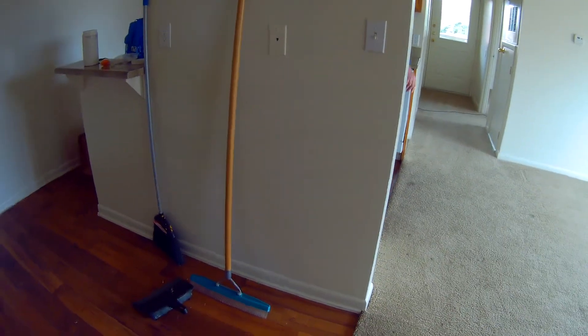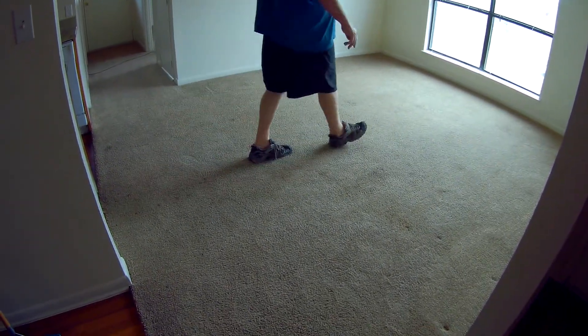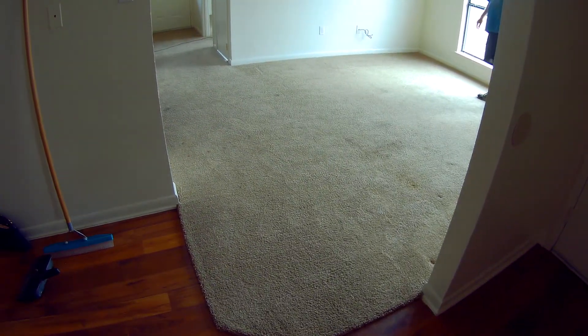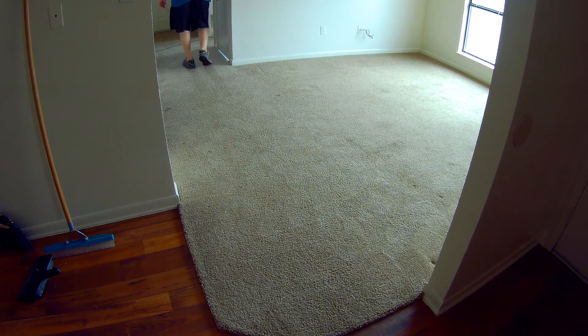I'm gonna get it adjusted so you don't run into it. I'm gonna show a lot of the extraction from here while I'm vacuuming even. Back up just a little bit. I'll pause the camera because he's gonna have to pre-spray and I've got to get all the edges done real quick, and then we'll turn the camera back on whenever he starts extracting. So stay tuned for that.